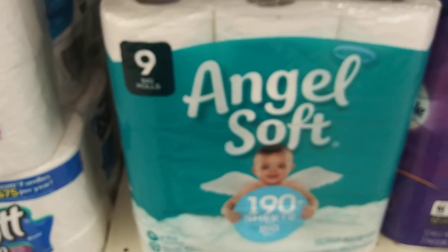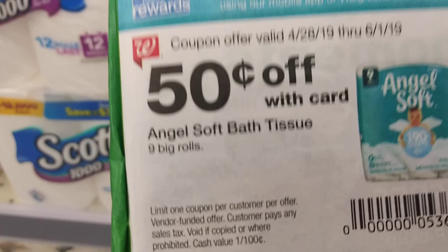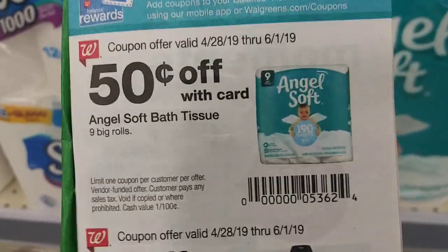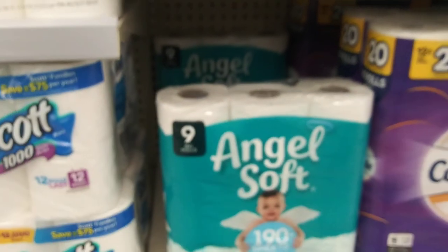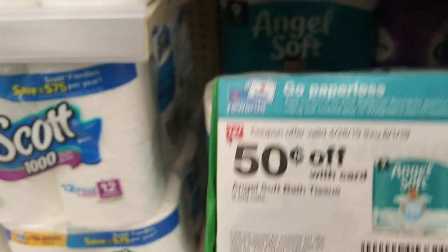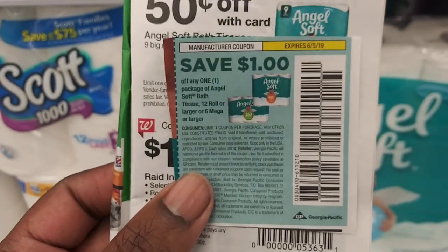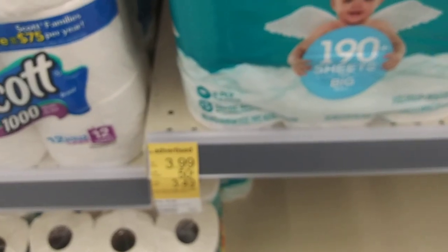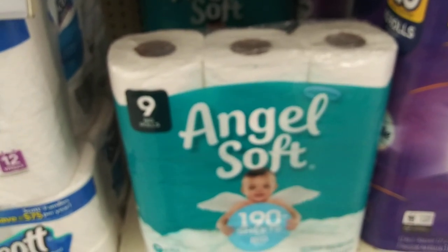So we're going to pay $2.49 for nine big rolls of toilet paper. Before we check out, note that this coupon works on every pack of toilet paper we get. Since there are only two left, it's going to work twice — 50 cents off twice plus two of these $1 coupons. So you're going to pay $2.49 for each pack, which is about $5 for two packs of toilet paper.